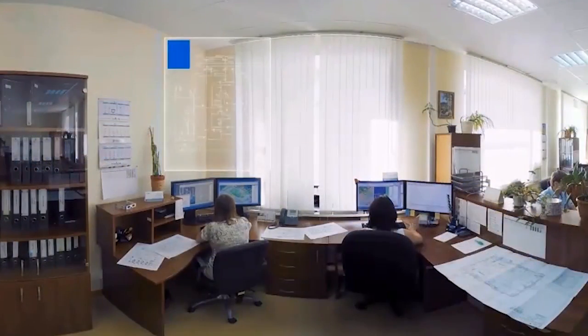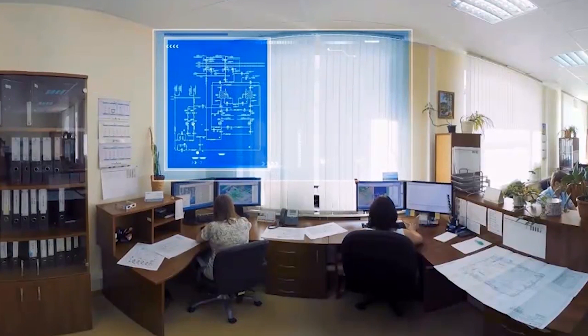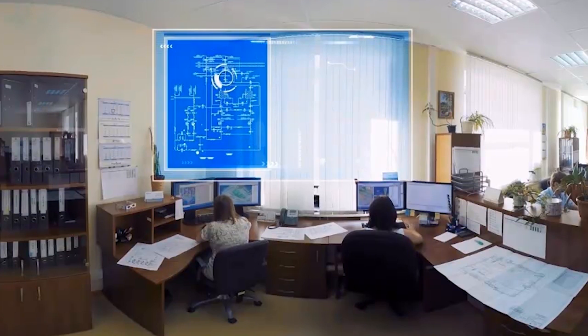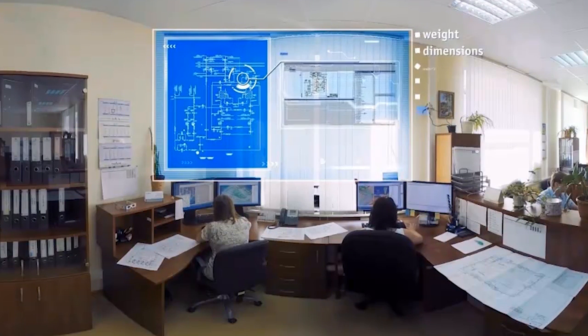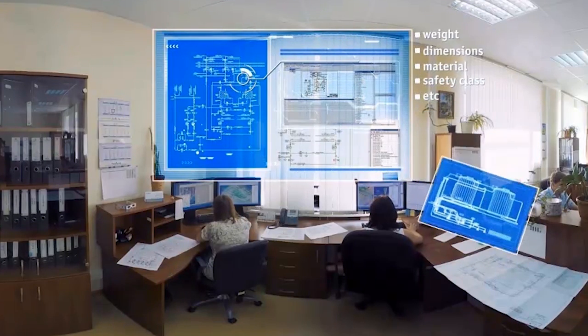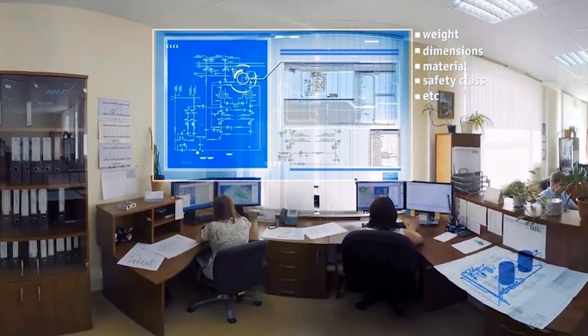300 highly qualified designers comprise the team that works on Rupur NPP design. Rupur NPP is designed with the application of the most advanced technologies proven in NPP construction by recognized practice in Russia and worldwide.